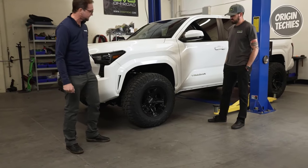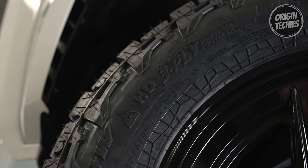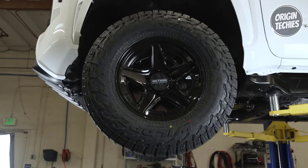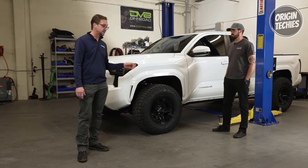Number three: Durability redefined. The AT4W incorporates Falken's proprietary three-ply sidewall technology on select sizes, offering robust sidewall protection against punctures and abrasions. This ensures the tire can withstand the toughest terrains without compromising performance or safety.